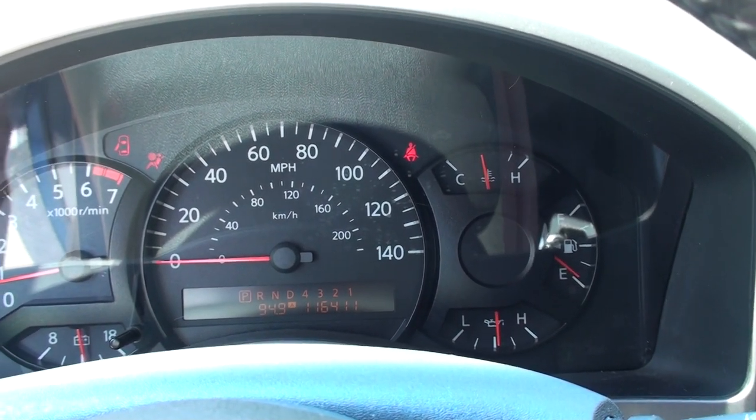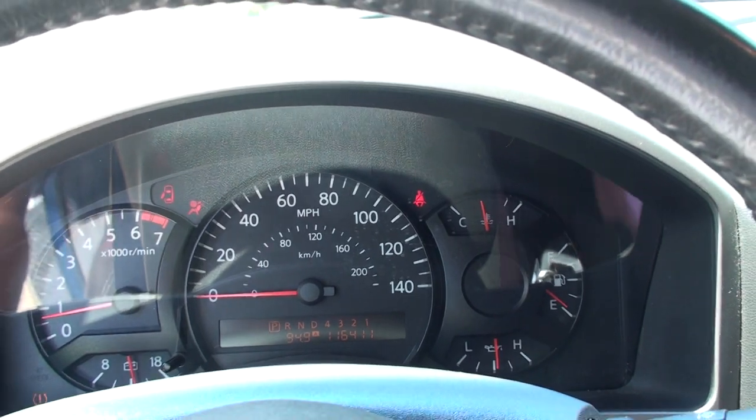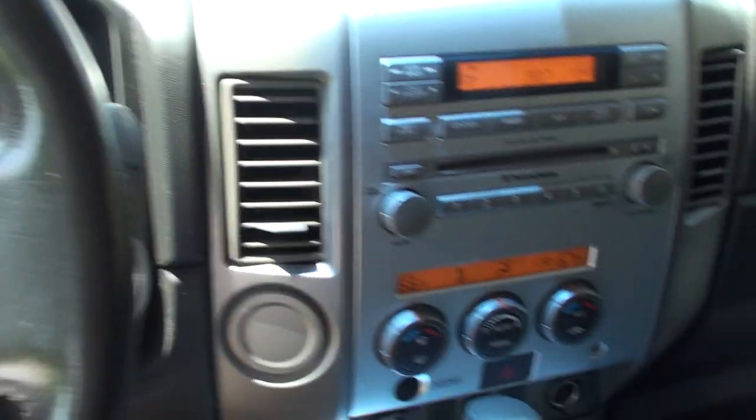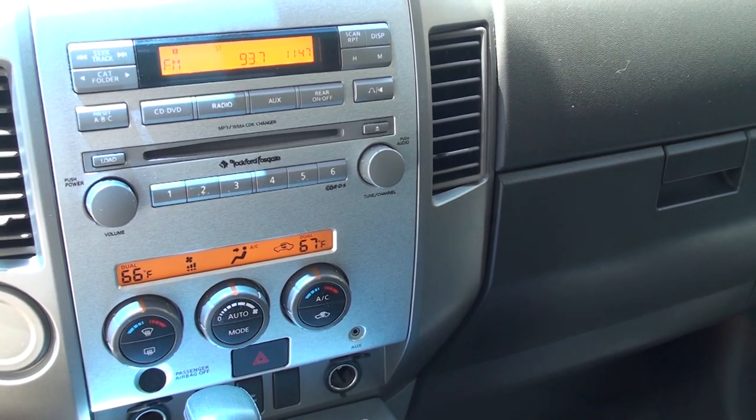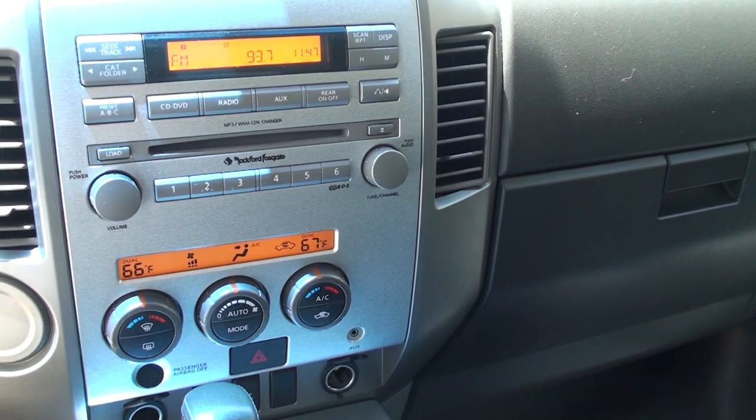It's got 116,411 miles. Got your AM, FM, CD, got the Rockford fancy radio.